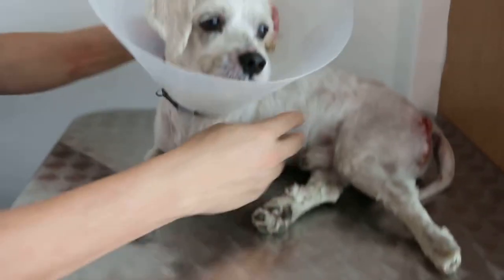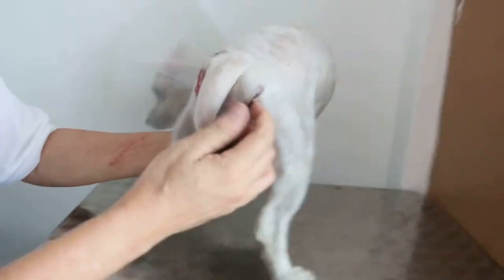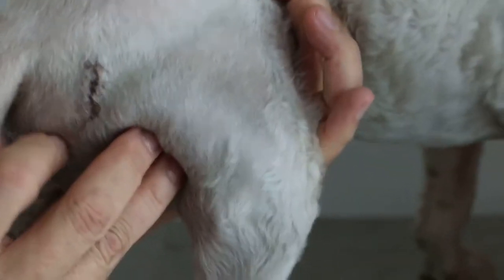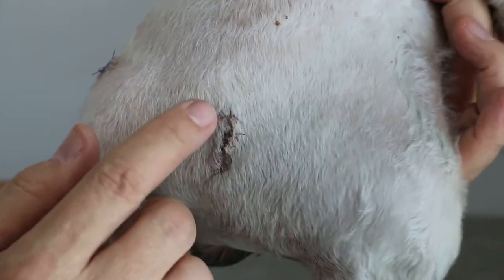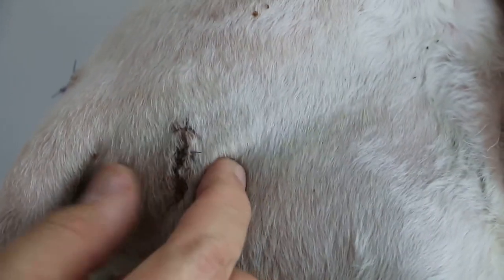Looking at the other side now — the hernia was smaller on this side, so a smaller stitching opening was needed, about one-fifth the size of the left side. The wound is healing very well, as you can see.